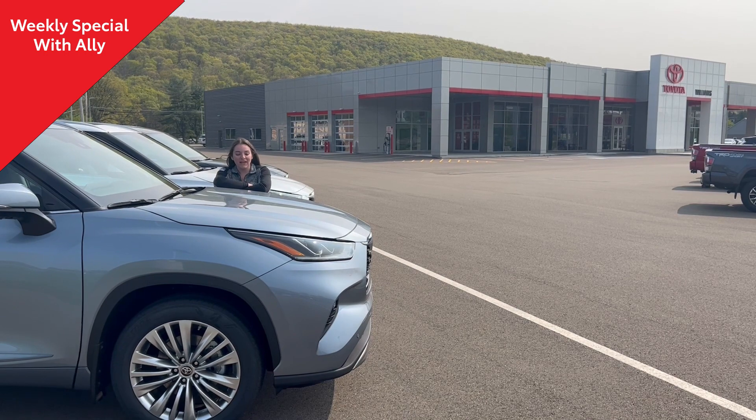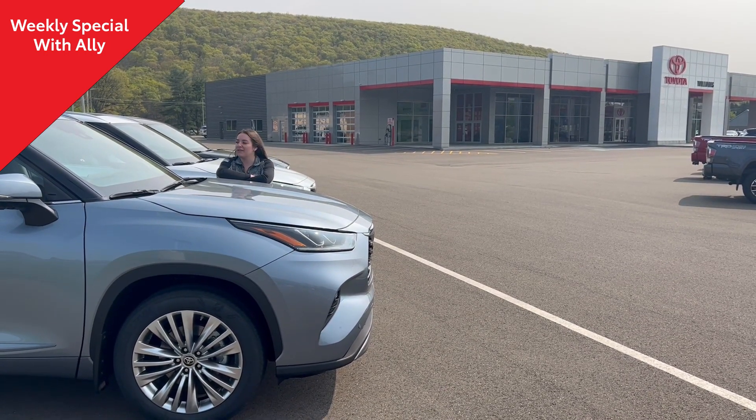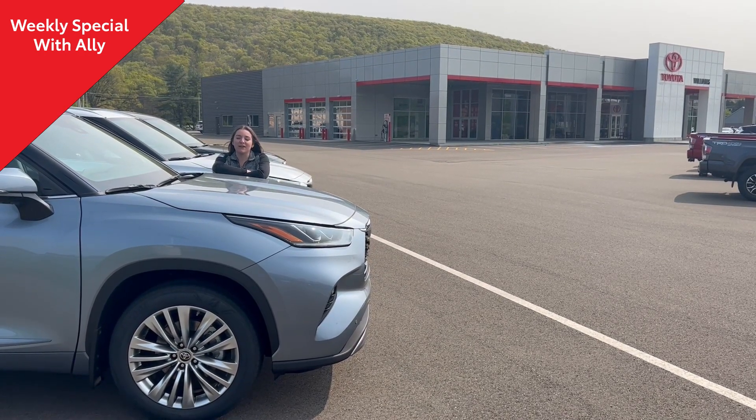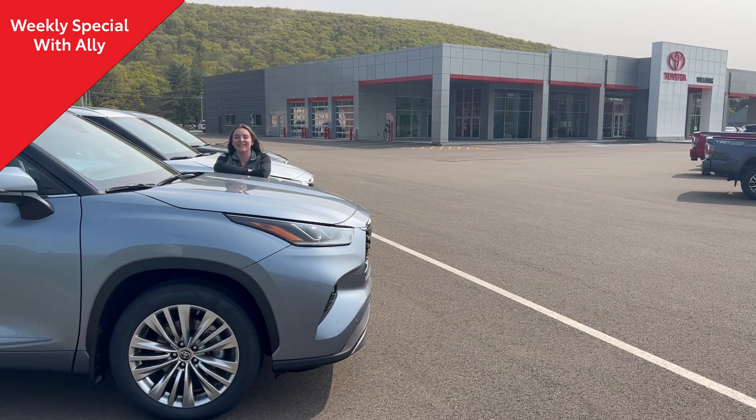these definitely have it. They have features like heated and ventilated front seats, heated rear seats, a 12.3-inch touchscreen display, panoramic moonroof, and also a fully digital multi-informational display gauge cluster.